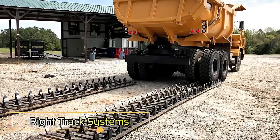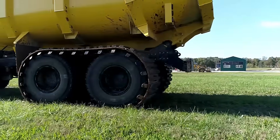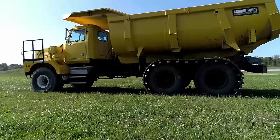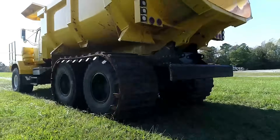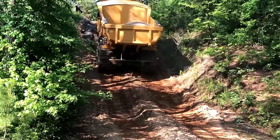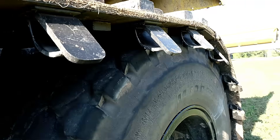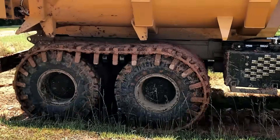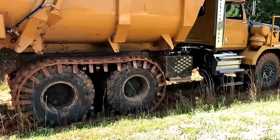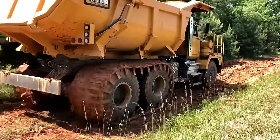RightTrack Systems delivers innovative, rebuildable rubber track solutions for a wide range of equipment, including skid steers, trucks, and agricultural machinery designed to perform in the harshest terrains — mud, sand, and snow. These tracks are praised for their rugged durability and consistent performance. Many users report over six years of reliable use, thanks to the modular design that allows for easy maintenance and customization.